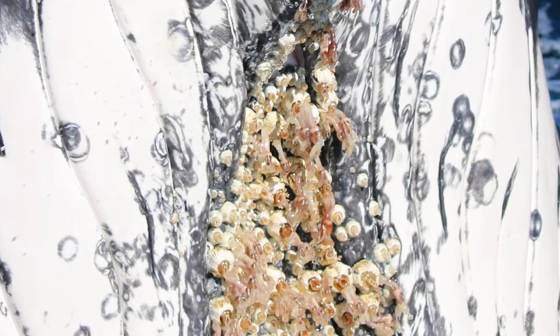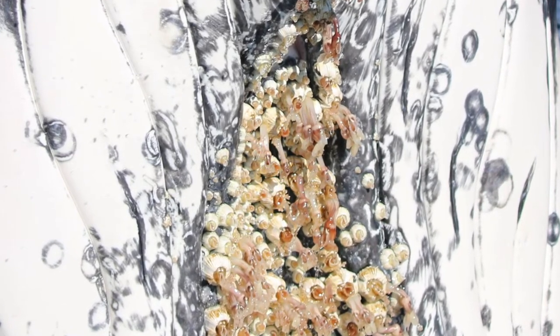First up is the barnacle, which is a sticky little creature that has shells and likes to attach to things. You may have seen these at your local rock pool.